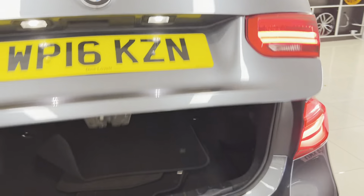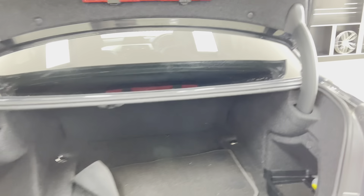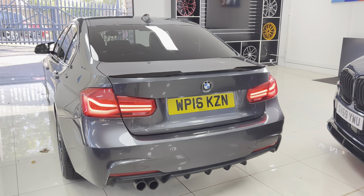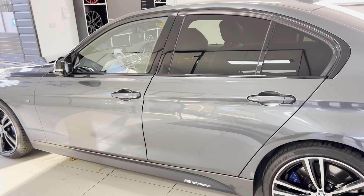In terms of boot space, as with any three series saloon, this one offers a very impressive boot size, kept nice and tidy in there. Moving around to the passenger side, the neat and tidy bodywork continues throughout.